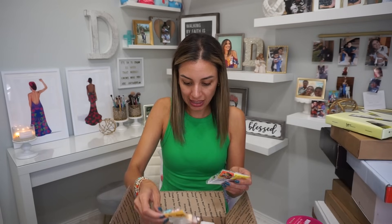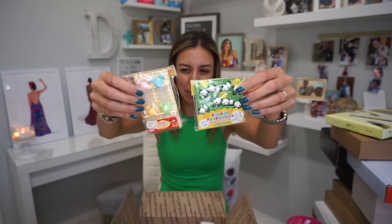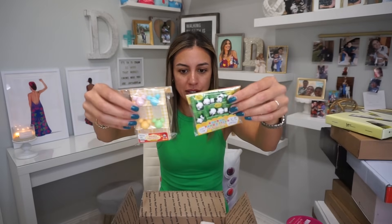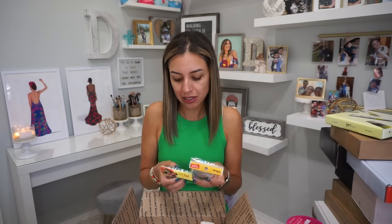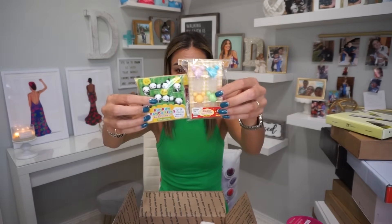Oh, look at these! Daniel is going to flip. When I pack the boys' lunches, I always use little bento accessories like bento picks or little containers because my boys are spoiled — I make their lunch cute. Not like the Instagram ones with the garlic press cutters making tiny eyeballs and flowers. I just hold stuff together with cute toothpicks. So these are picks and sauce containers — oh my God, these are so cute, they are going to flip.